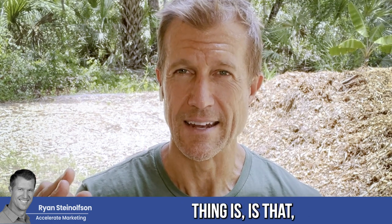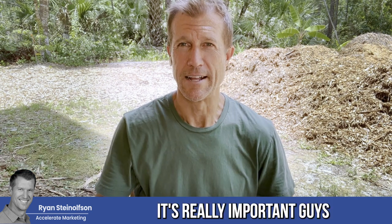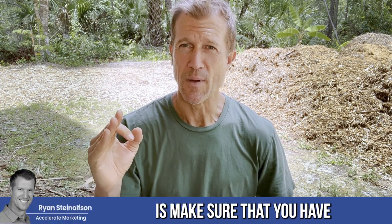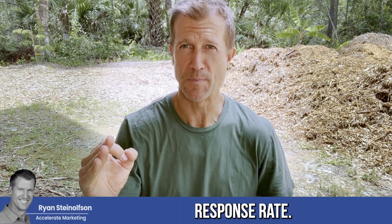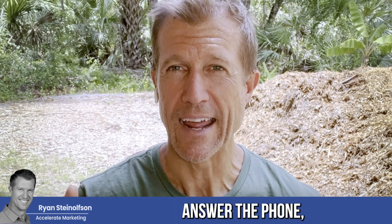The other thing — and I've been talking about this for a few months now — is the three R's: reviews, radius, and response rate. What we want to do is make sure that you have the best possible response rate. How do you do that? You answer the phone. And if you can't answer the phone immediately, you've got to answer within 30 seconds.